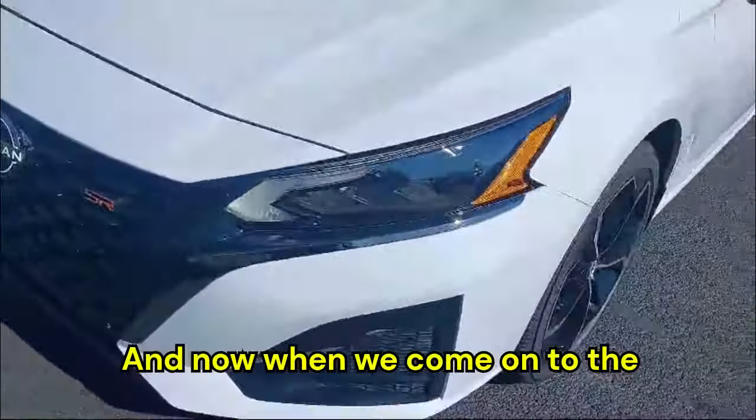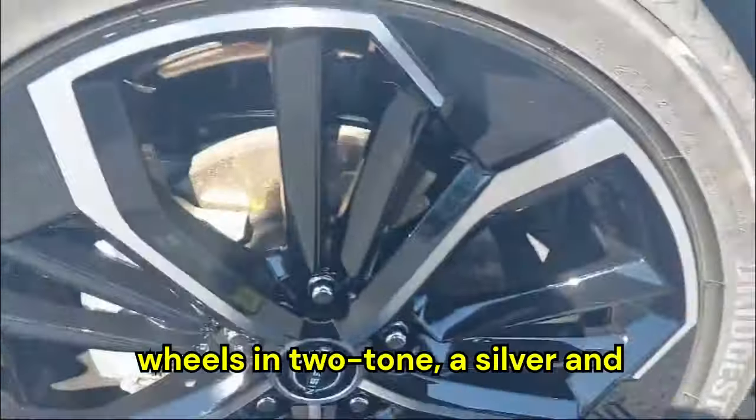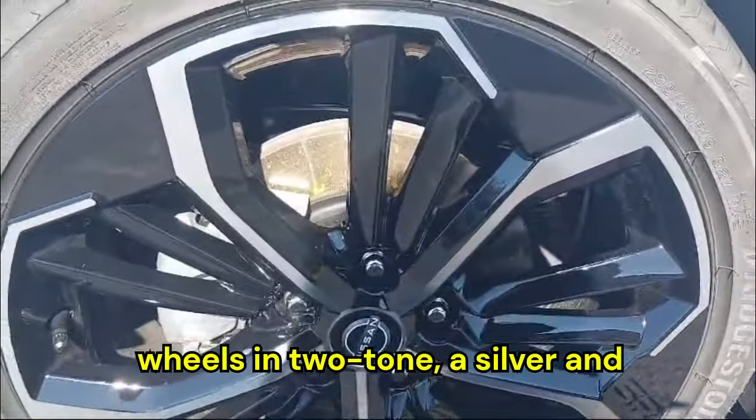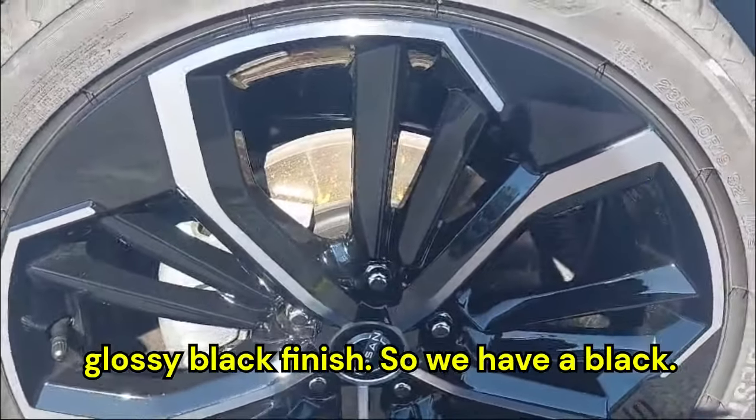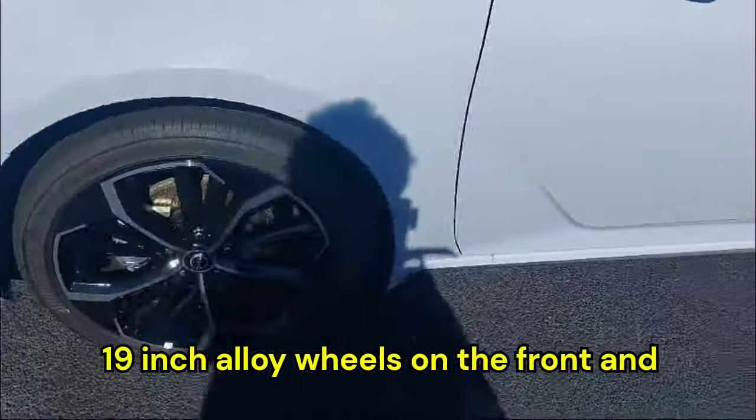When we come to the side, we can see gorgeous alloy wheels in a two-tone silver and glossy black finish — black and silver 19-inch alloy wheels on the front.